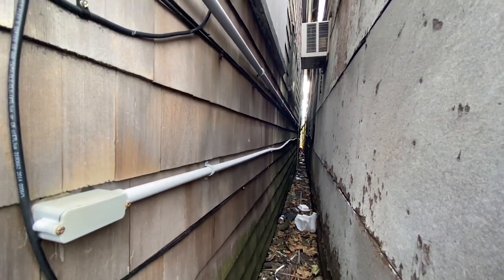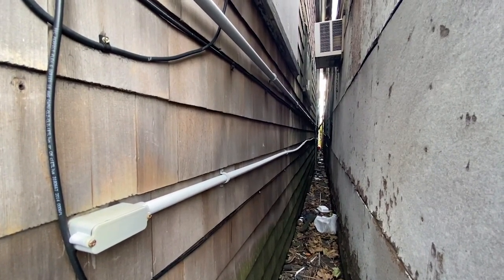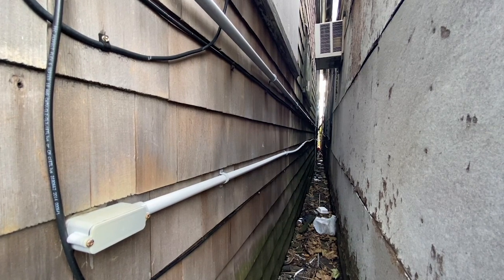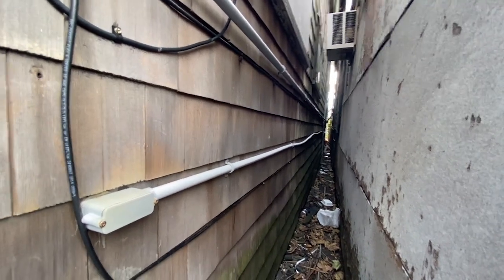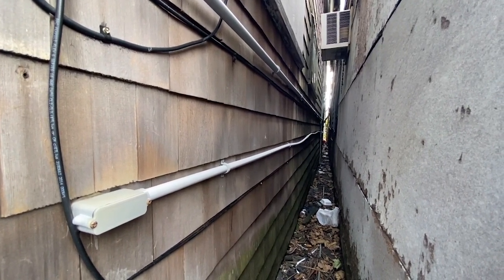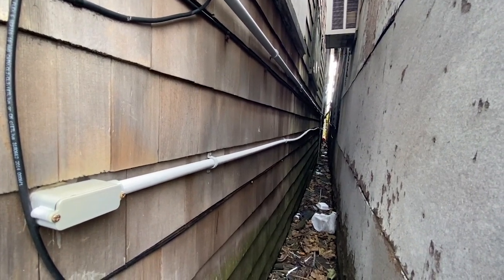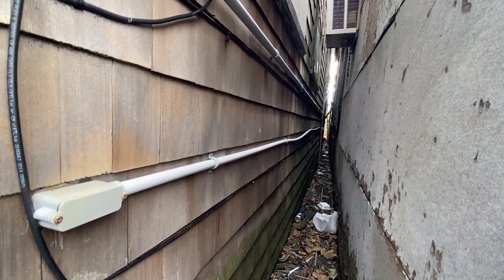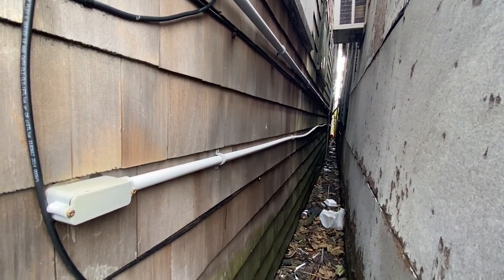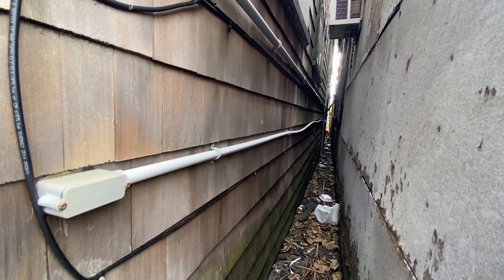That's because there's no expansion fitting. It's a pretty long run, and section 352.44A requires an expansion fitting to be used when the length change of this conduit is expected to be a quarter inch or greater between securely mounted items. And as you can see, the result is the conduit is starting to bend and sag, and that's just going to keep getting worse and eventually the whole thing will self-destruct. Very common problem.